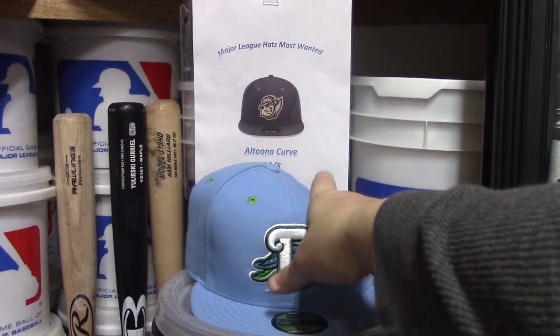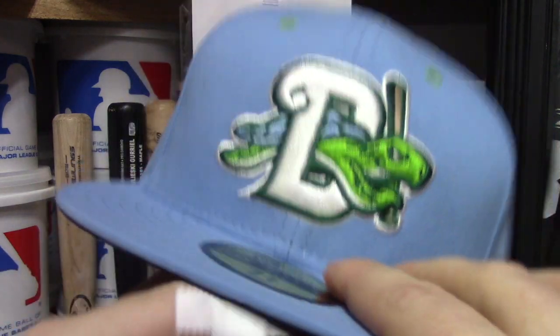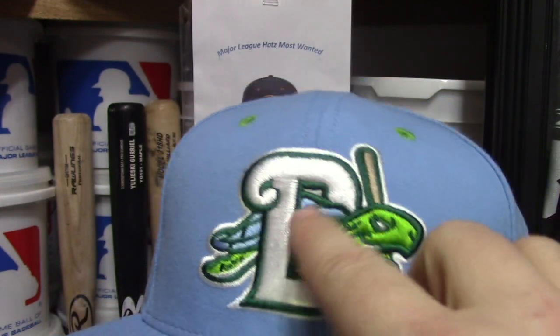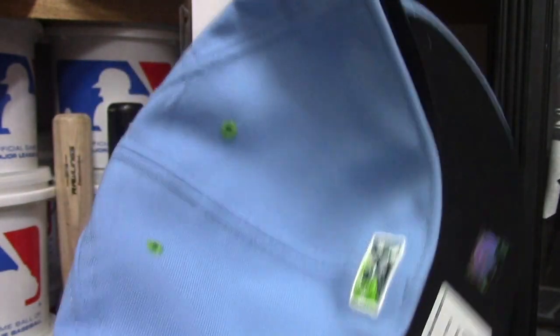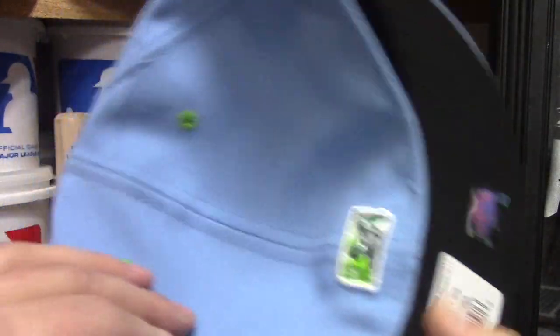The normal logo of the Daytona Tortugas is very similar, but the only difference is that it doesn't really have the feet sticking out — it's mostly a smaller turtle coming out of the D. I do like this hat. I like the color and I like the Tortugas design. You can see how it's green in the back with the emblem, and you have the sky blue right here.